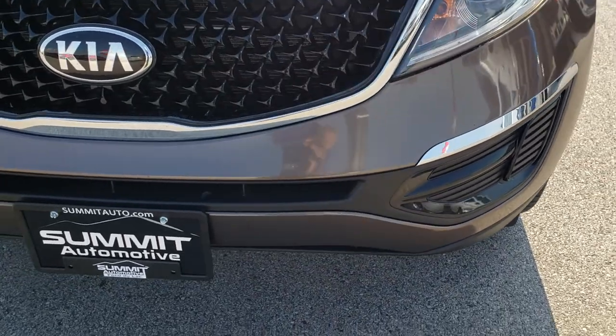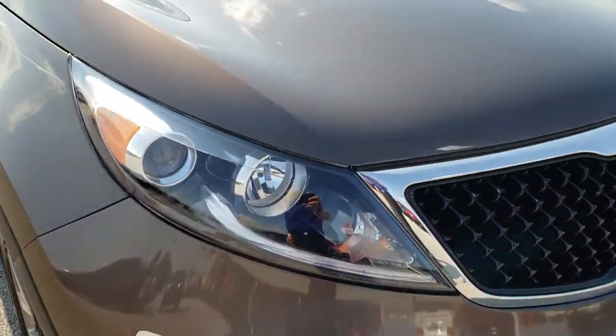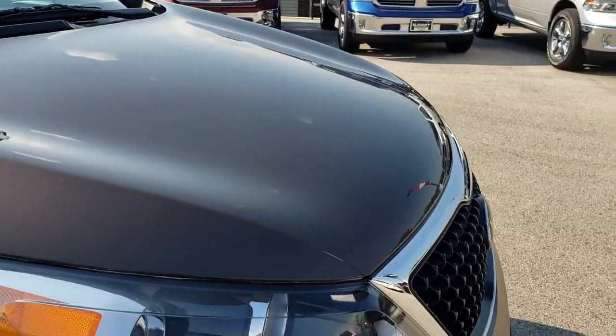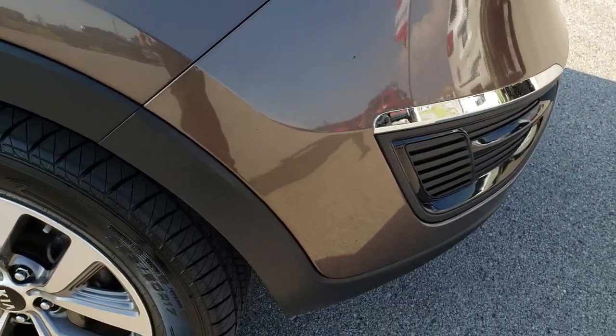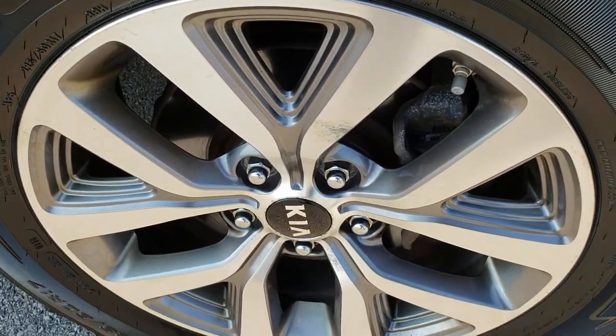As we come around the front bumper, there are no major dents, dings, or cracks in that bumper. That hood is in nice condition — one tiny little scratch on the front but nothing too major. The passenger side rim is in nice condition as well.